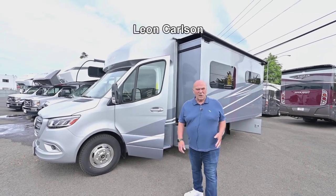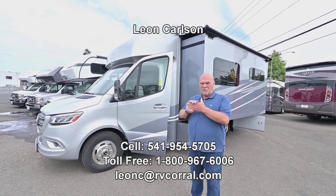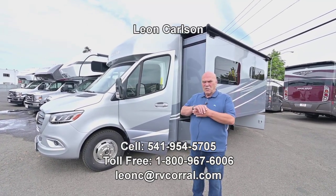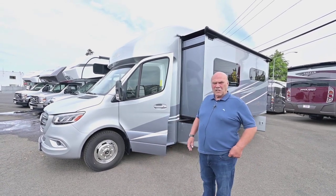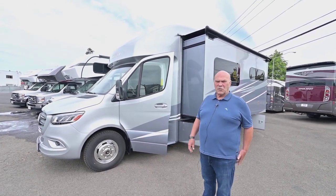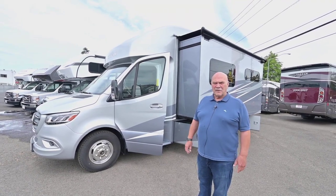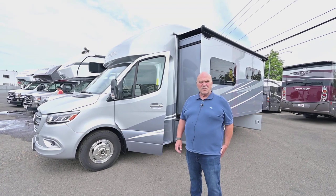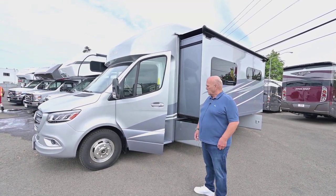Hello, I'm Leon Carlson with the RV Corral and Tiffin Motorhomes. I'm going to give you my cell number because you might have a question on pricing, trading, or financing — that's the quickest and easiest way to get a hold of me: 541-954-5705. If you stop by the dealership, just mention me by name and that you saw my video.